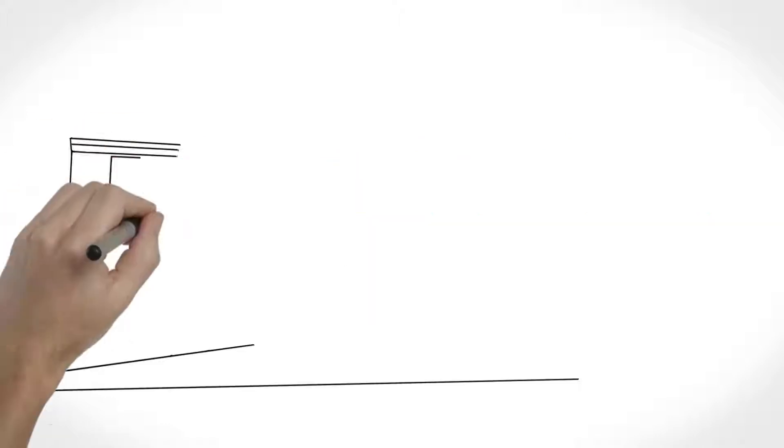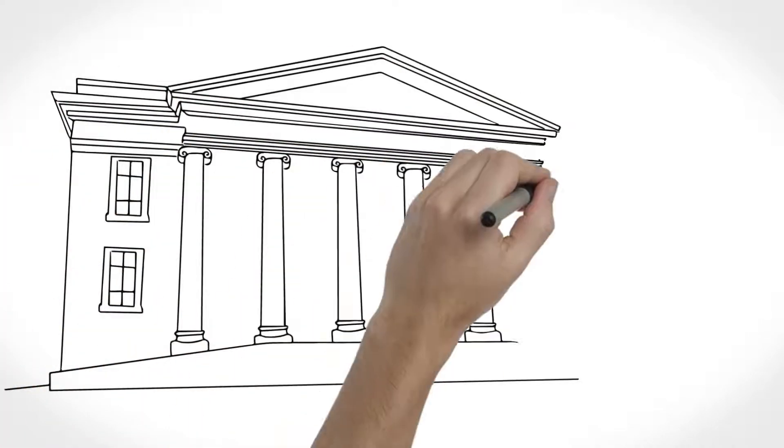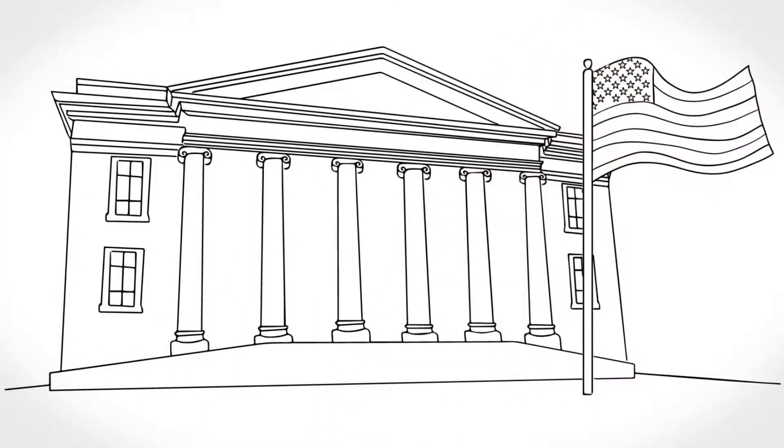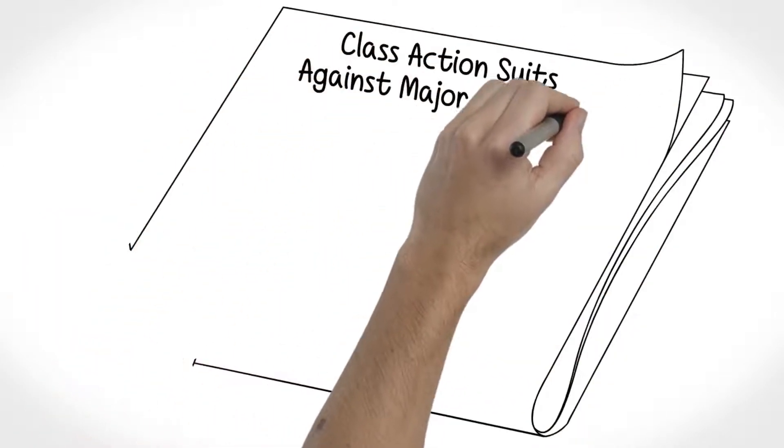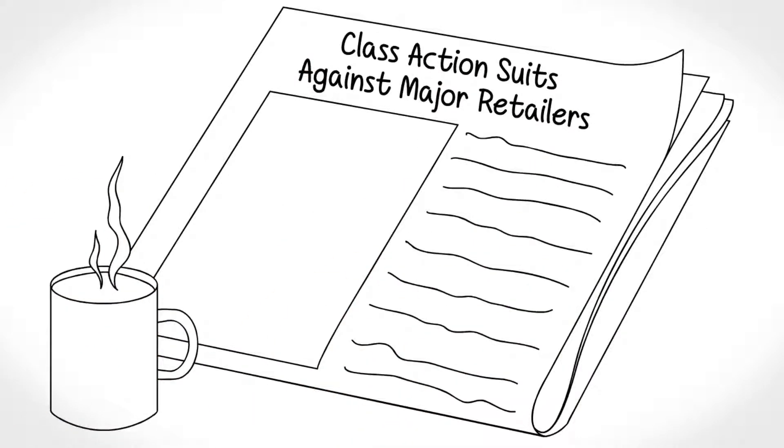And if selling more of the highest-quality products isn't reason enough, how about protecting yourself from lawsuits? Major manufacturers and retailers across the land are being sued in class-action lawsuits because of inaccurate use of made in the U.S.A. claims.